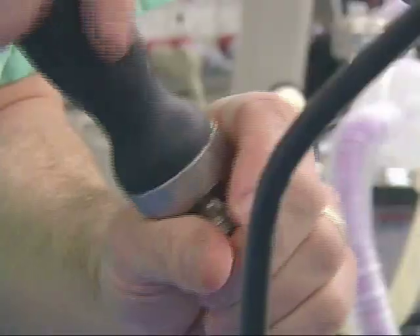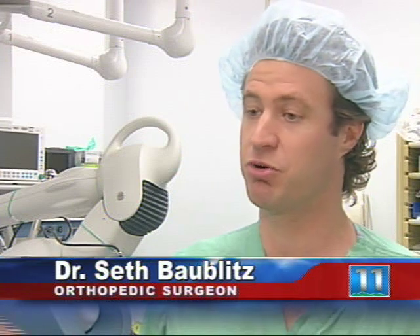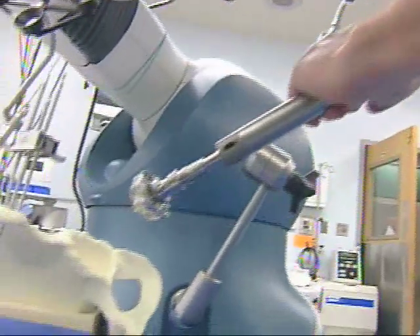Boblitz says it brings more precision to surgery. We use this robotic arm that comes in and aids the placement of where I'm going to put the artificial hip. So I'm able to visualize where the cup is being placed as well as where I'm putting what we call the femoral component. The bottom line is it really aids in the accuracy of the replacement.